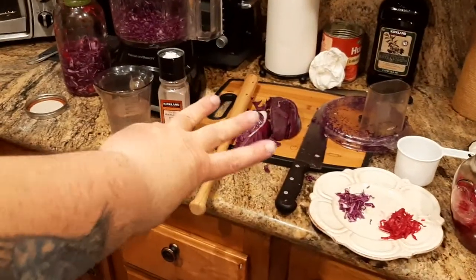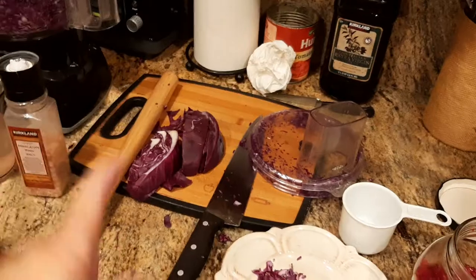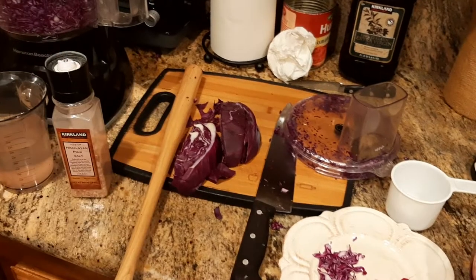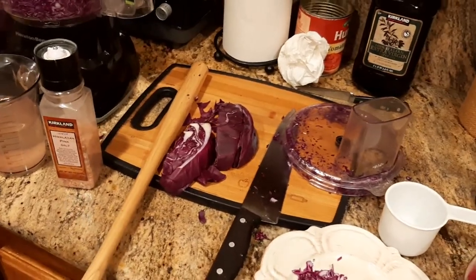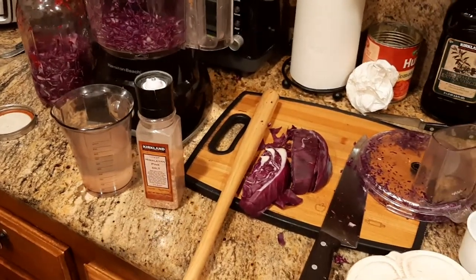There are three ingredients in my red cabbage sauerkraut — pretty simple. First is red cabbage. If you can grow your own, that's the best, because you know exactly what went into growing it. If you can't, your best options are a farmer's market — make sure you go to a vendor with a reputation for non-GMO organic produce.